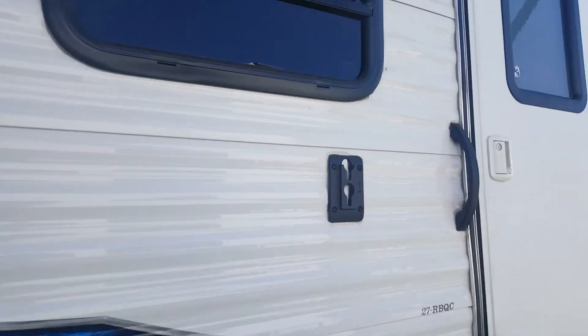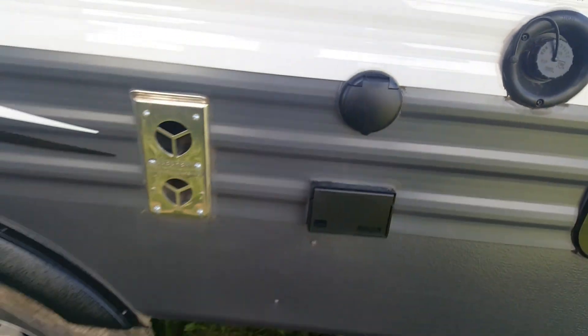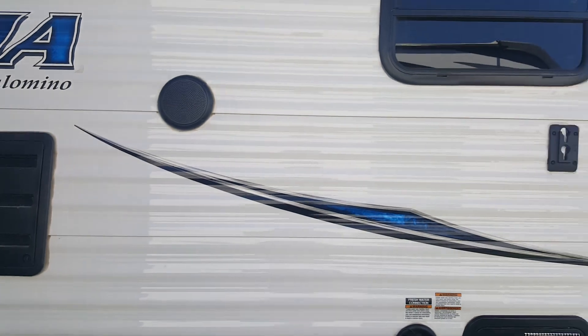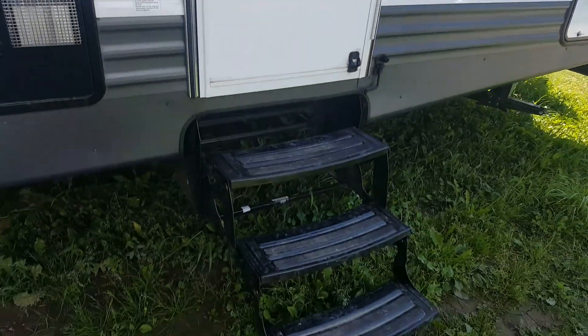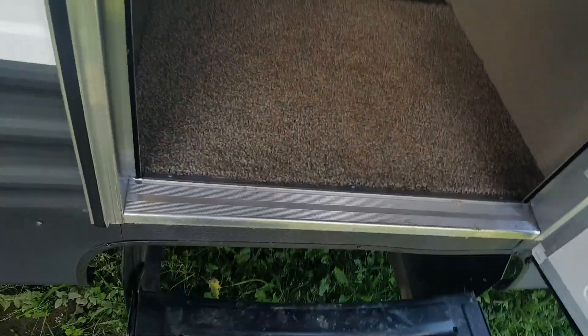There's an outside TV hookup with a mount for the TV, a power hookup, and it ties into the cable and the built-in DVD player inside, so you can watch movies outside. Three-stair entry leads inside and has a screen door that separates so you can use just the screen. It has a latch to hold the door open, and the screen door reconnects right back to the main door.